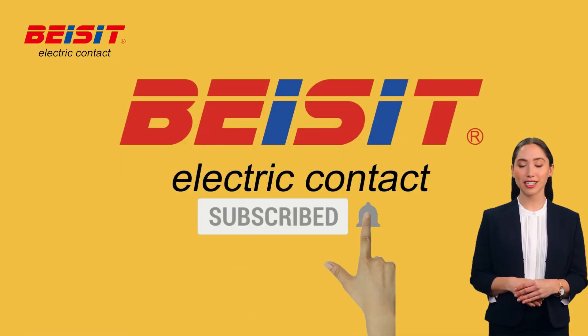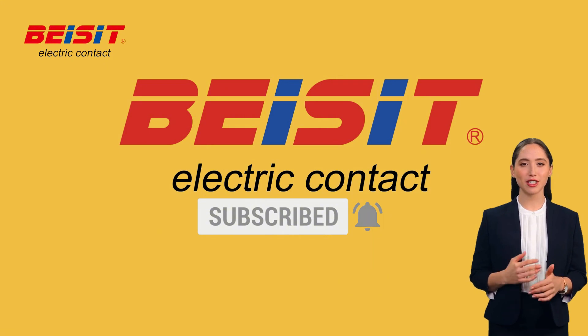Thank you for watching! Remember, when it comes to cable glands, quality and safety should always be a top priority. Stay tuned for more informative content, and don't forget to like and subscribe to our channel for the latest updates. See you next time!